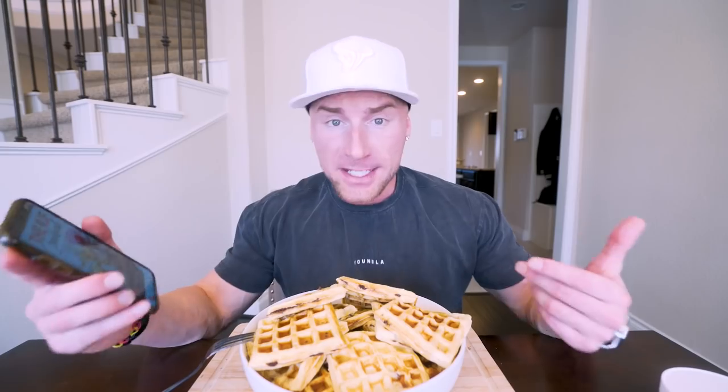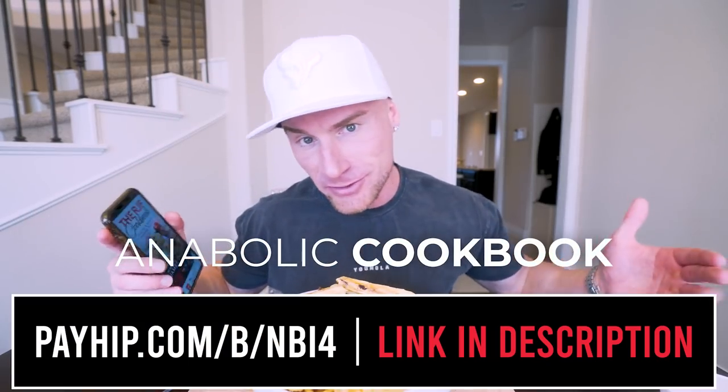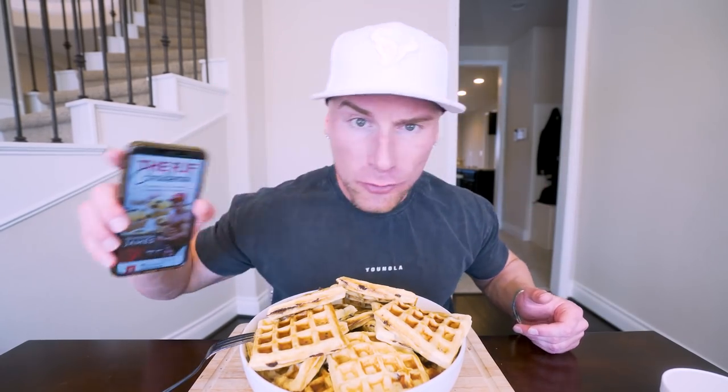And if you've got my cookbook, you already know you don't even need to watch this video again because everything you need is right in here. This recipe in particular is in the cookbook, but to meal prep it I just multiplied all the ingredients by three and did a little bulk cooking — which is something you can do with any of the recipes in this book. So if you want to make dieting a little more fun and sustainable, check it out — link in the description.